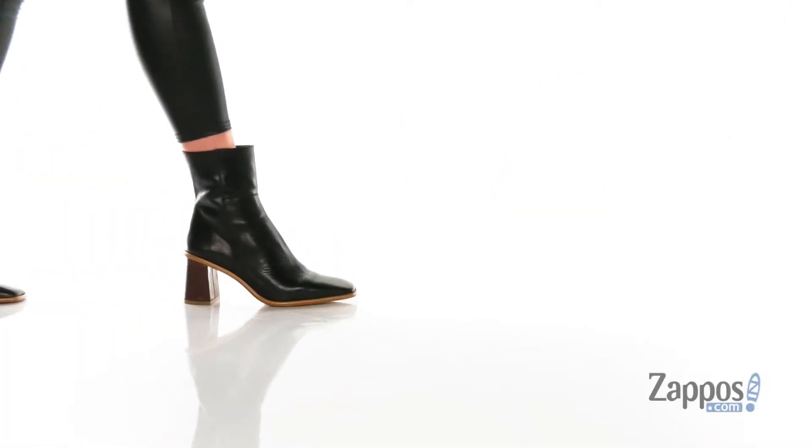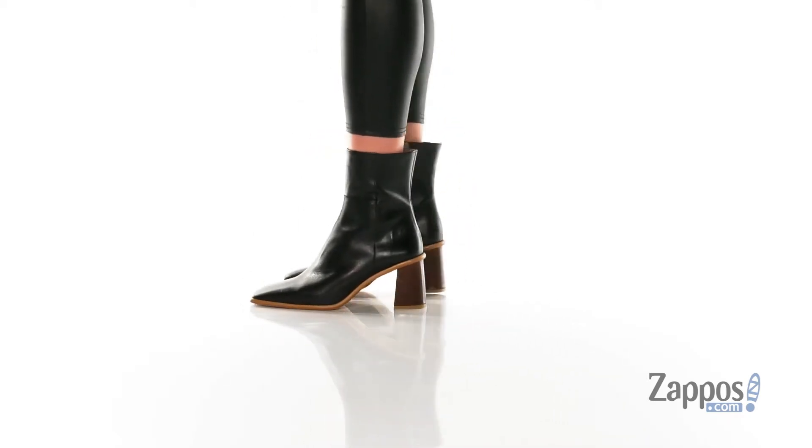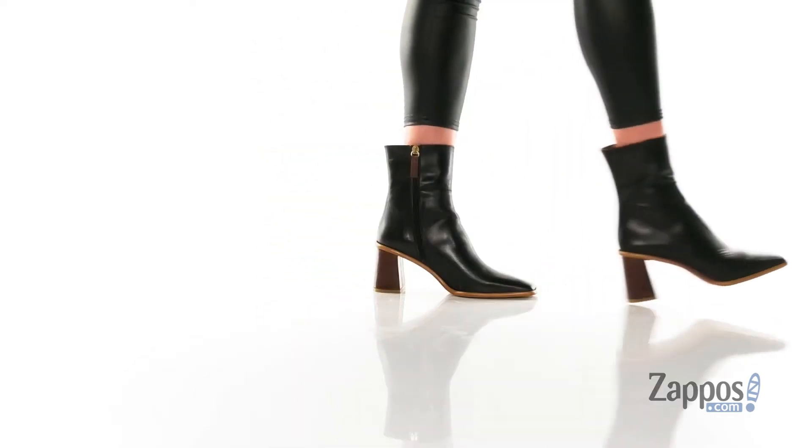Hi there shoppers, it's Zoe from Zappos here, and I'm showing off these boots from Alohas. These boots are the epitome of contemporary and cool. They have a squared off toe at the front.